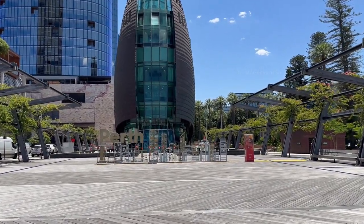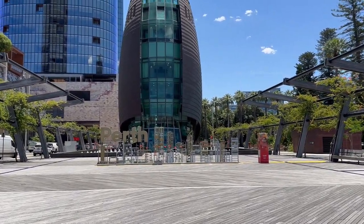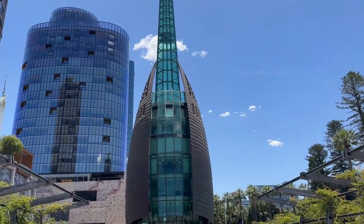Very close to Elizabeth Quay, we can also see another beautiful building which is being built, called the Bell Tower.